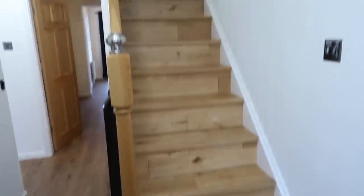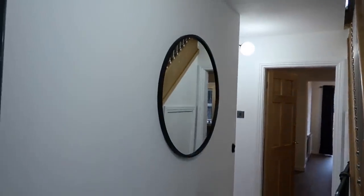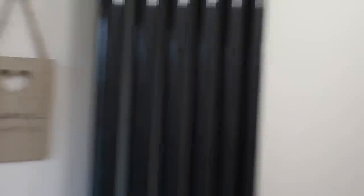Without further ado, I'm just going to show you my updated house tour. This is what you see — we have our hallway with the stairs. Nothing's changed really much yet apart from we did get this mirror. We do want to get a console table and add more here, but as of yet we just have the mirror as a new addition. We also have this little plaque which says 'home is our happy place.'